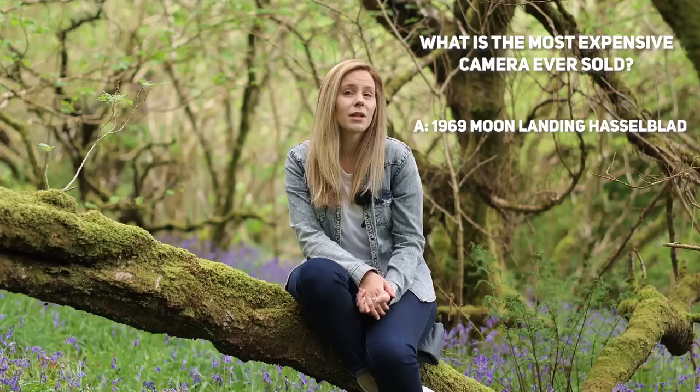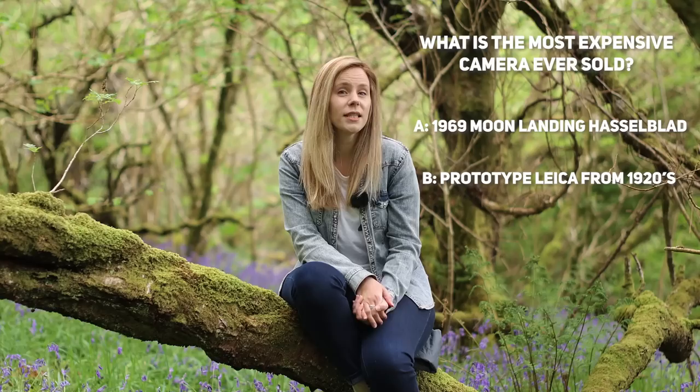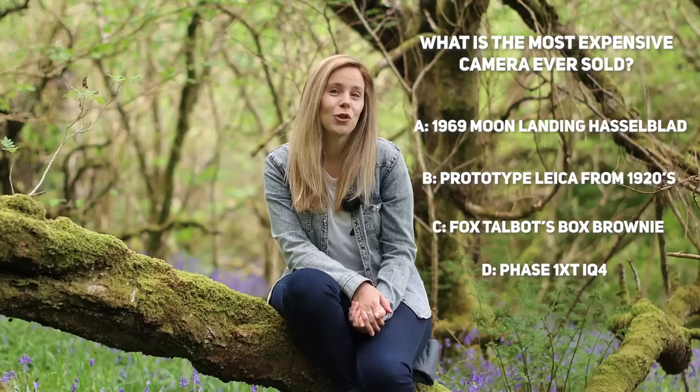Before we do that though, we've got the important matter of another photography question. What is the most expensive camera ever sold? Was it A, the Hasselblad from the 1969 moon landing; B, a prototype Leica from the 1920s; C, Fox Talbot's brownie, known as the Fox Box; or D, the Phase One XT IQ4? This is just for fun, but I'll be giving you the answer later on in the show.